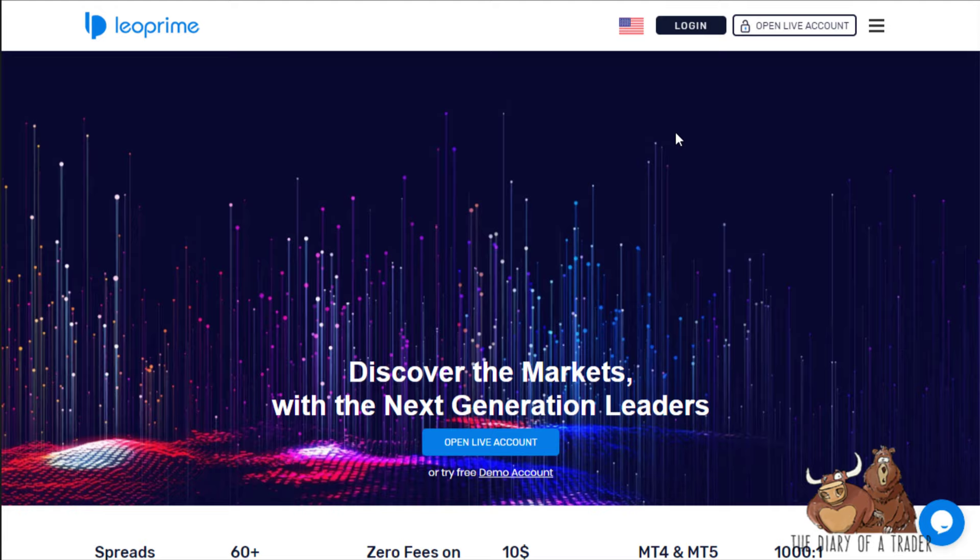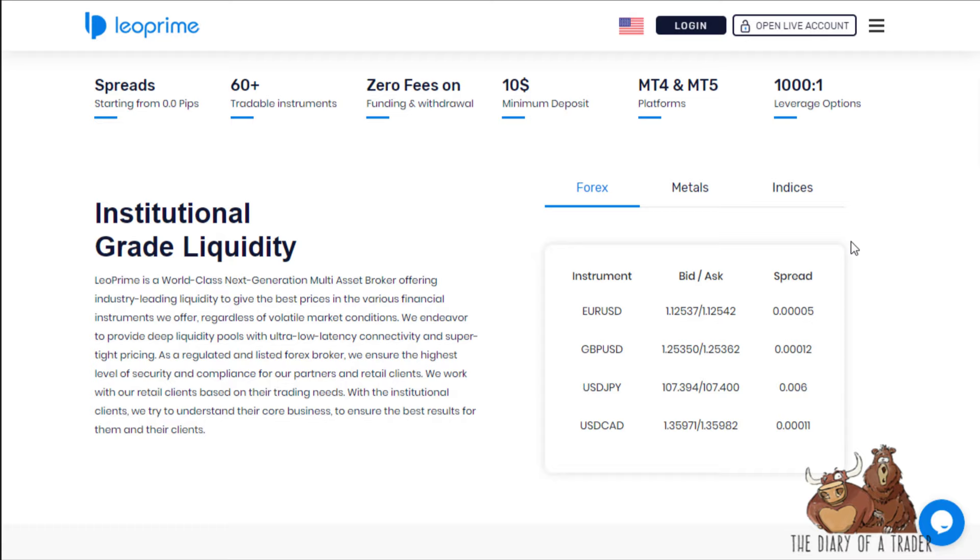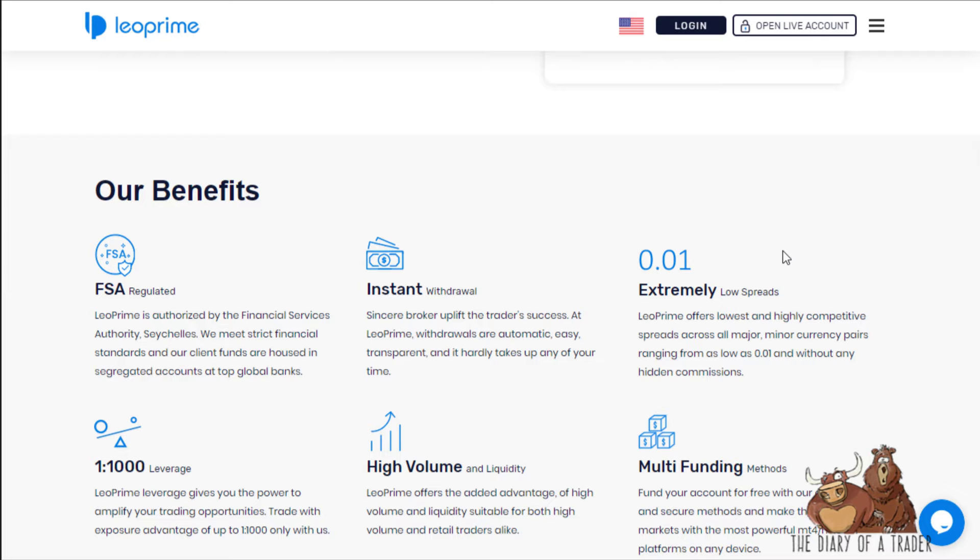The brokerage firm is based in the Seychelles and is regulated under the FSA — the Financial Services Authority of the Seychelles. They offer instant withdrawal, high volume and liquidity, and multi-funding methods.